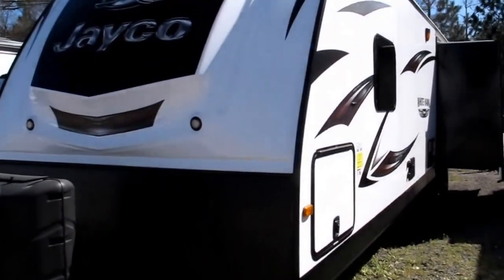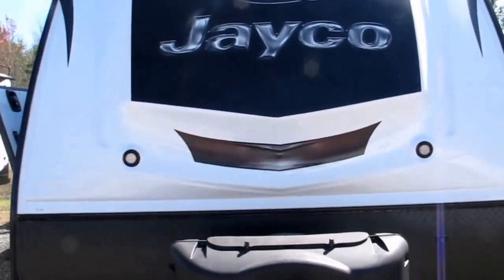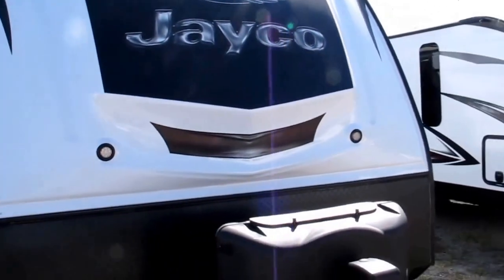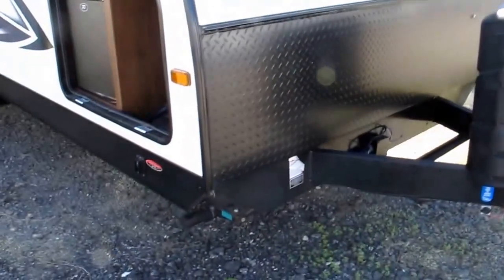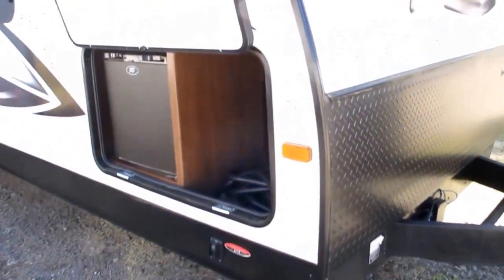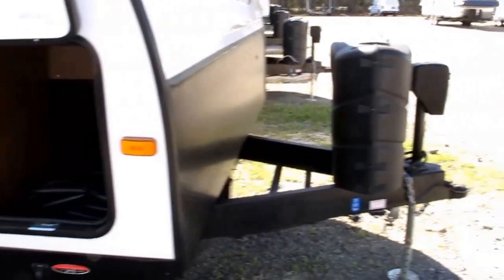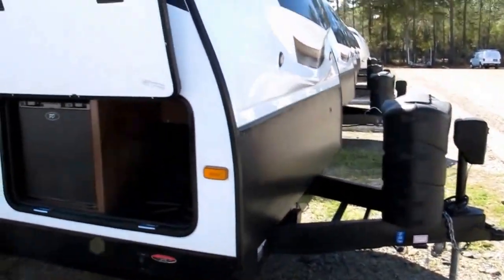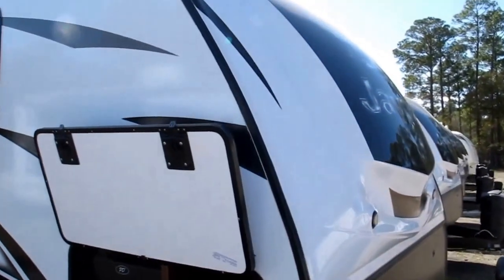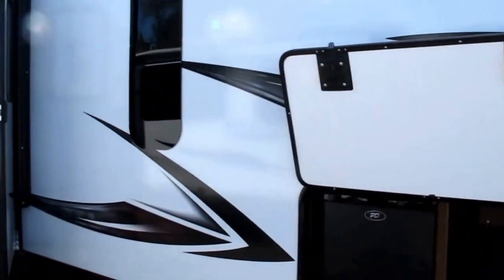2016 Jayco Whitehawk Model 33RSKS — this camper is something special. It's got power stabilizer jacks in all four corners, an outside drink fridge in the pass-through storage, twin bottles of propane, and a lighted power tongue jack. That front cap is just like a fifth wheel — it's a one-piece fiberglass with some LED lights.